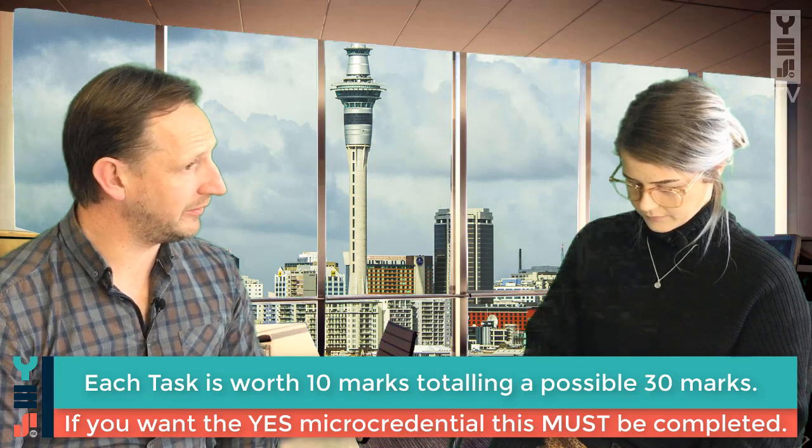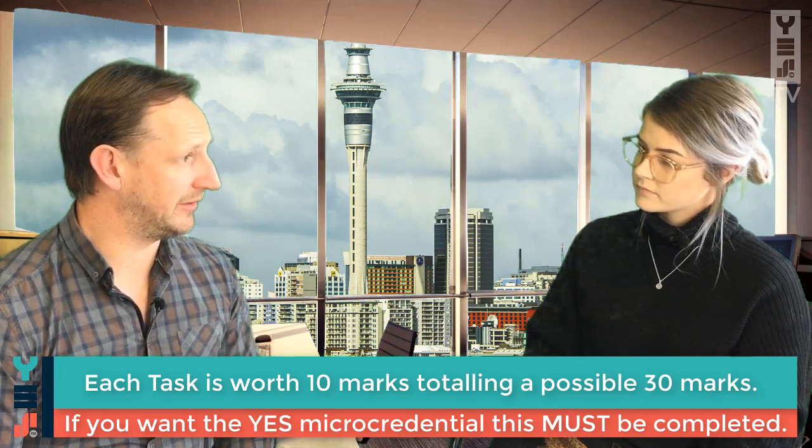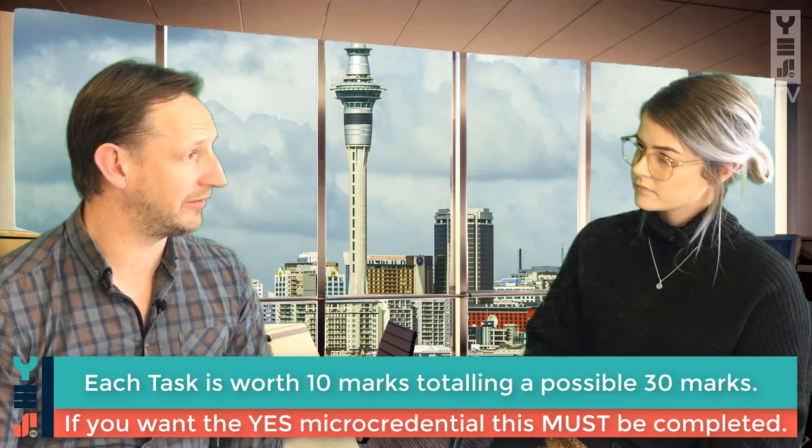And those are each worth 10 points, right? Yeah, all three tasks are worth 10 points and they sit within Challenge 1. All teams have to complete Challenge 1 to be eligible for the micro-credential at the end of the year.